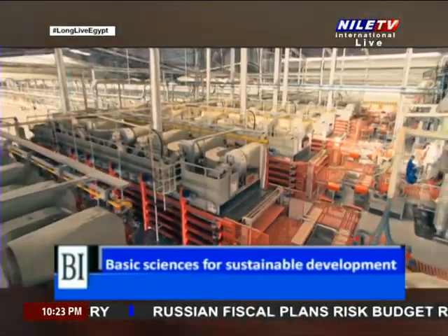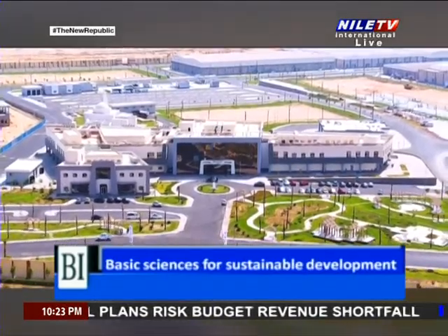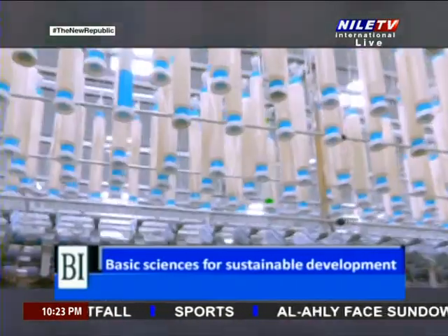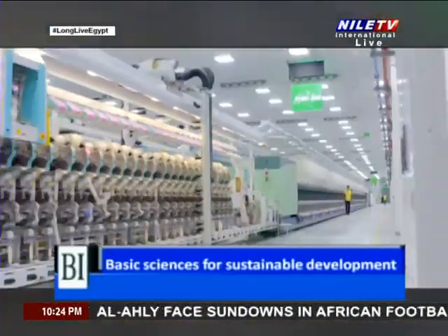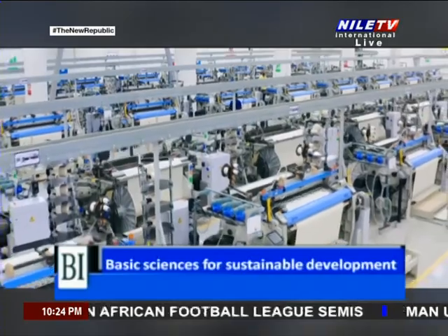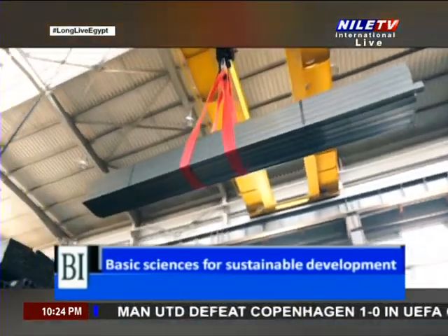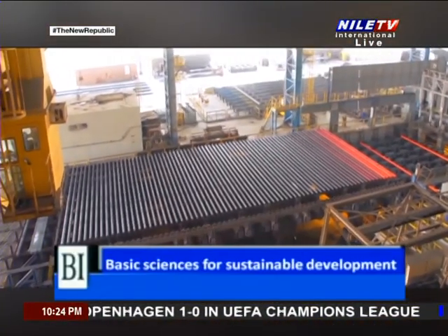Egypt Vision 2030 focuses on improving the quality of life of Egyptian citizens and their standard of living in various aspects of life, by ensuring the consolidation of the principles of justice, social inclusion, and the participation of all citizens in political and social life. This is in conjunction with high, inclusive, and sustainable economic growth, enhancing investment in human beings and building their creativity by promoting increased knowledge, innovation, and scientific research in all areas.